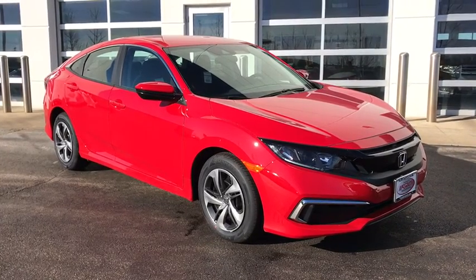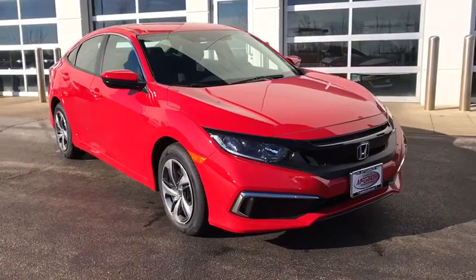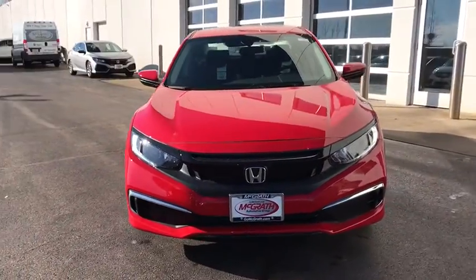You are going to love the 2020 Honda Civic. Honda Civic: practical, awesome gas mileage, and incredibly reliable.